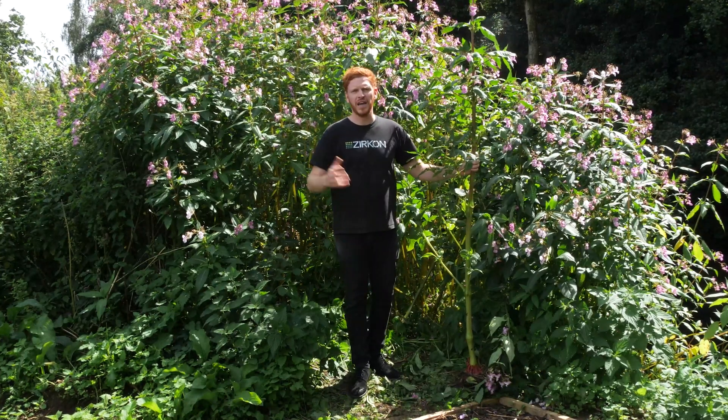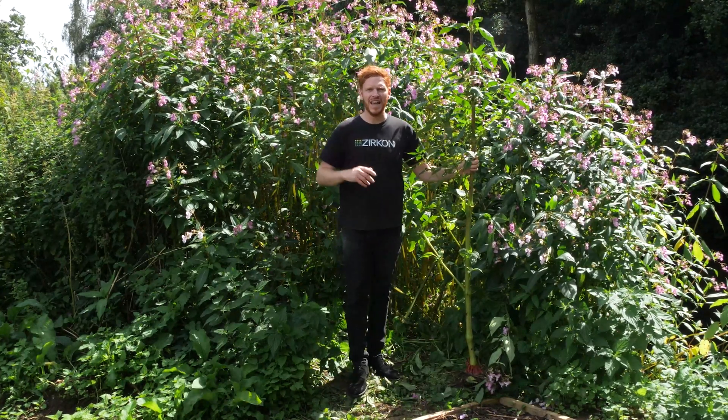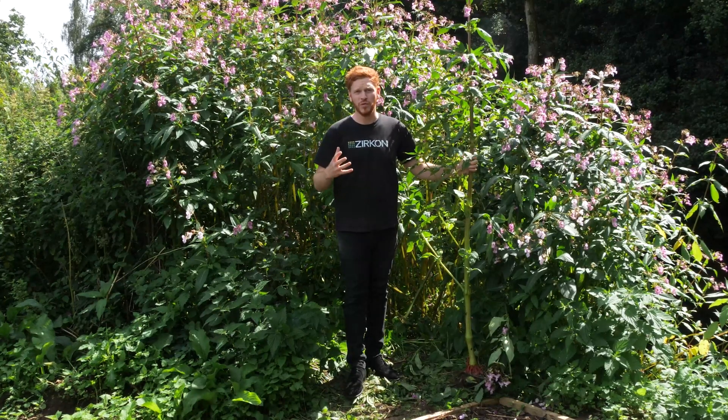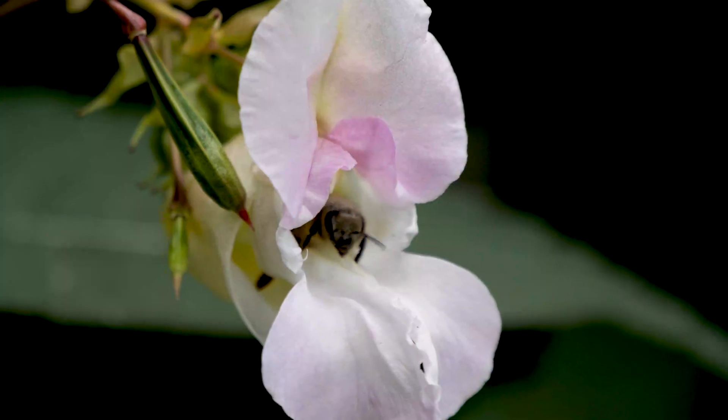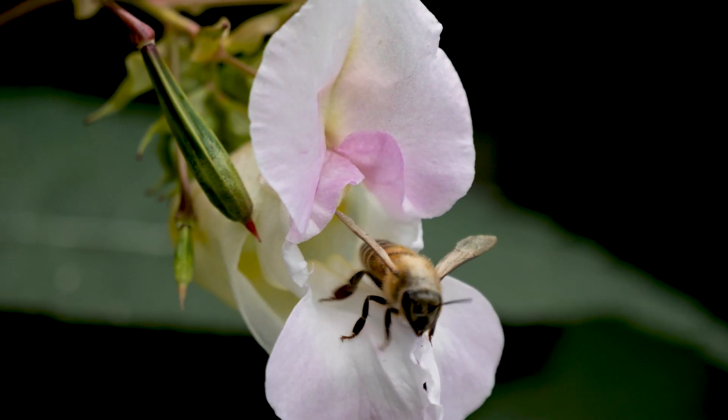It's an invasive plant that was brought to the UK from the Himalayas in the late 18th century as an ornamental garden plant. It was very cost effective and obviously the bees love it as well. It spread very easily from there due to its invasive nature.